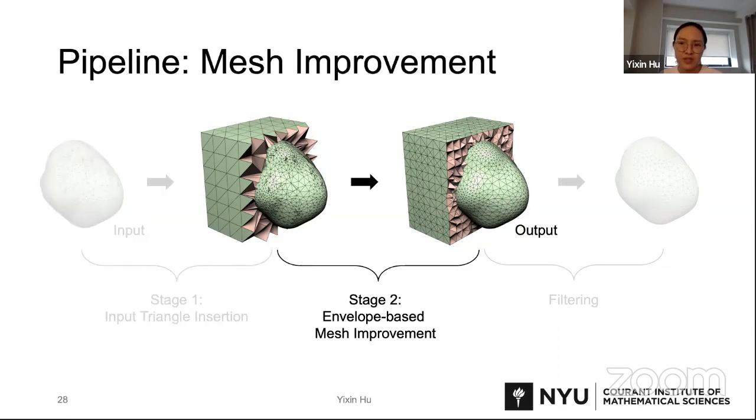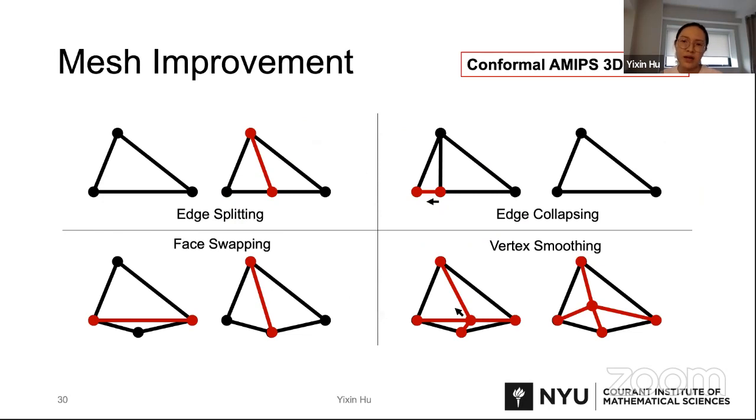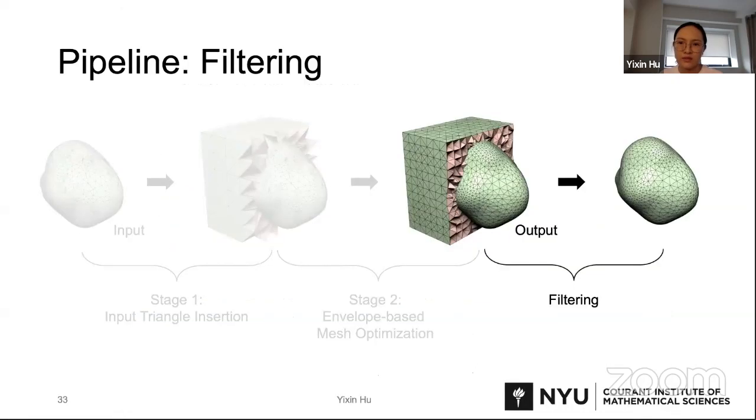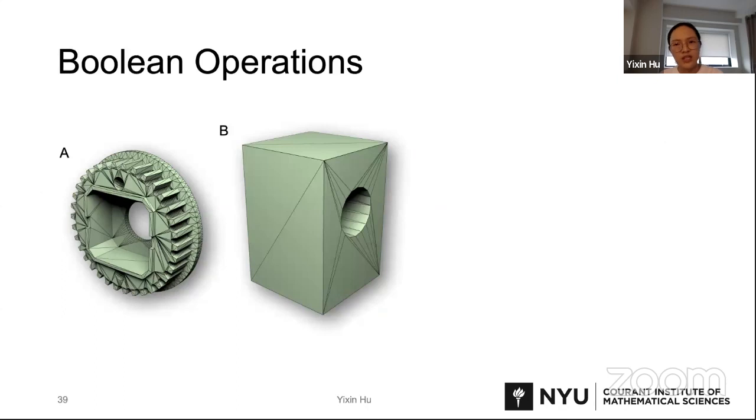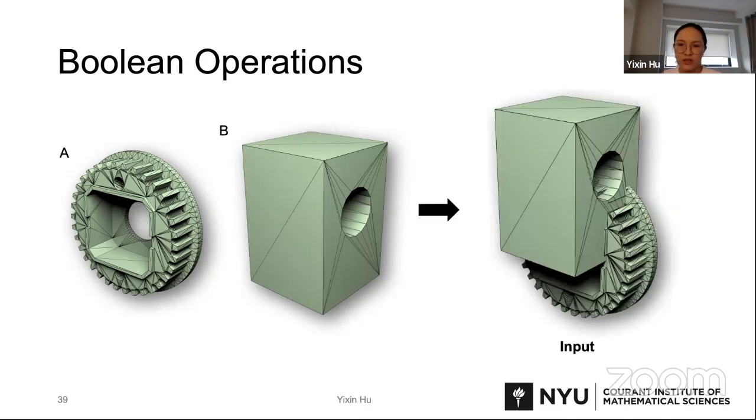The second stage is envelope-based mesh improvements. Here we optimized and integrated the local operations for mesh improvements and the energy computation for measuring element quality introduced in the TetWild paper. After the mesh improvements, we get our output with inserted triangles approximated within an envelope. Users can then choose to filter out outside elements using either winding number or ray casting. This filtering allows us to perform boolean operations among multiple objects. For example, if we want to do a boolean operation between objects A and B, we can directly input these two meshes to FtetWild.